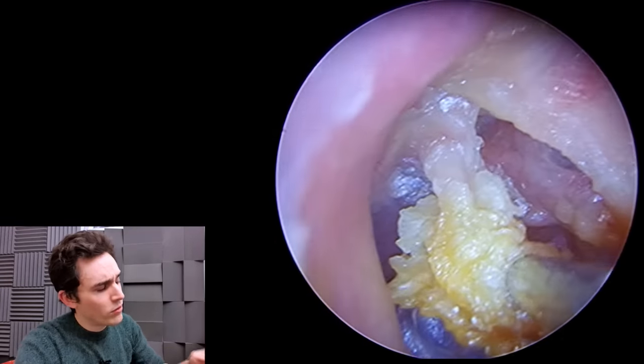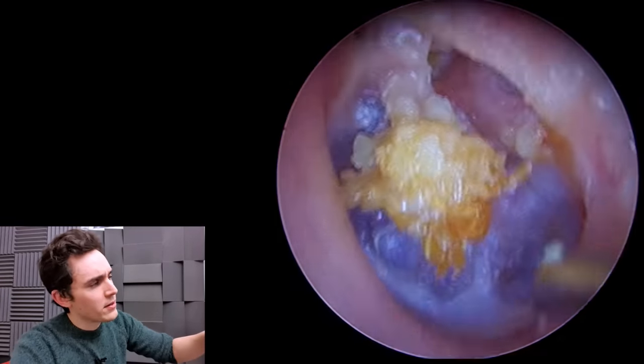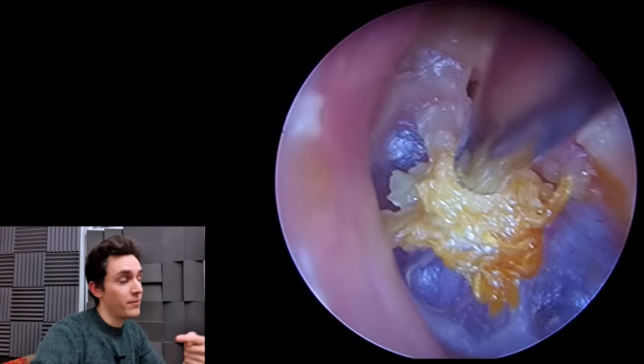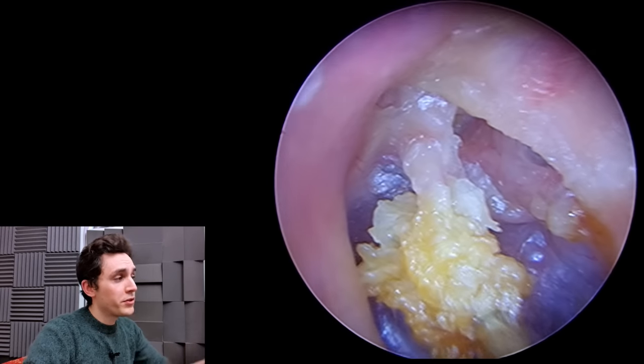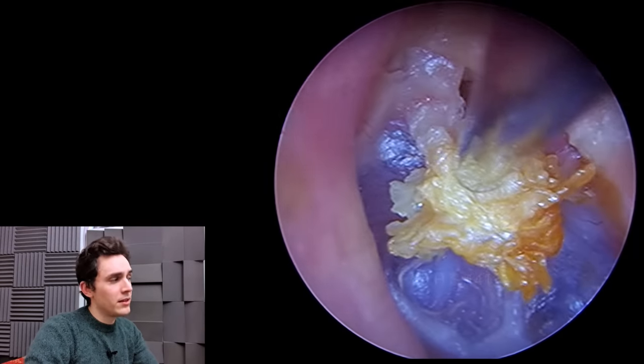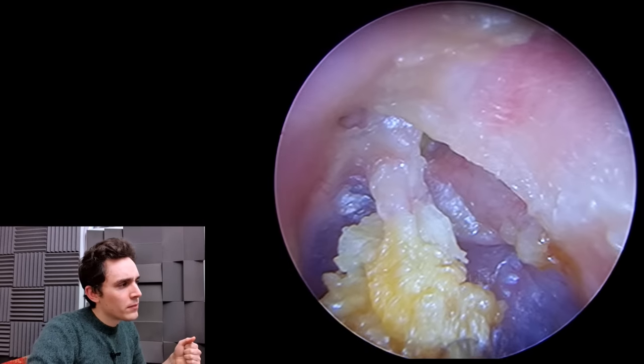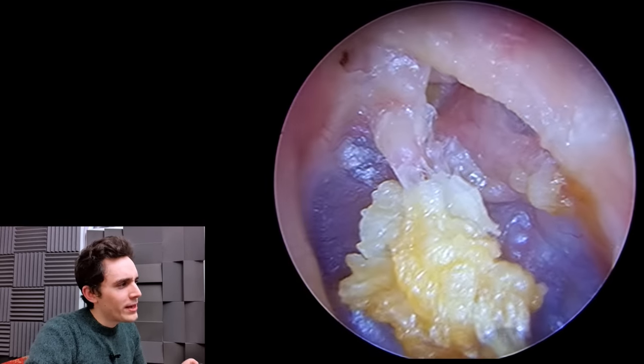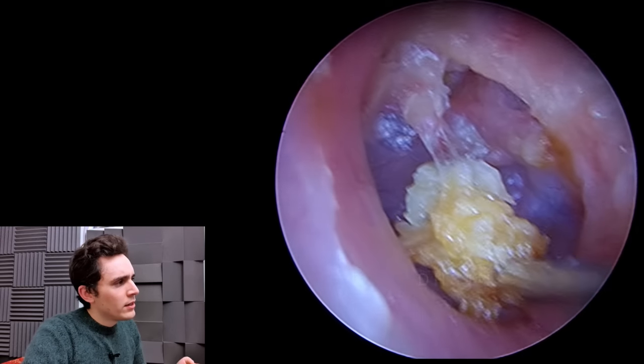I'm less confident about the explanation behind this, because it's actually attached to the lateral process of the malleus — the part that sticks out on the surface of the eardrum. I don't know why it would form at that particular point. Very, very unusual.